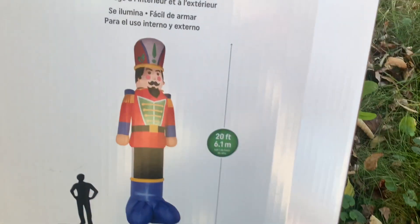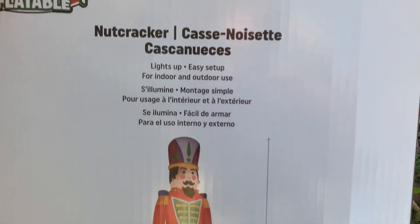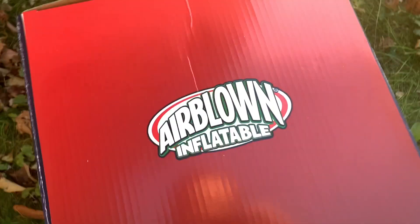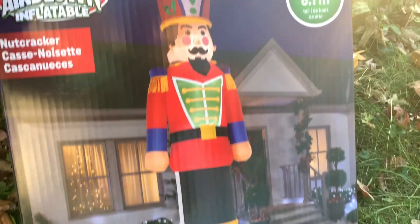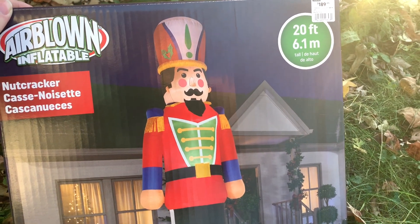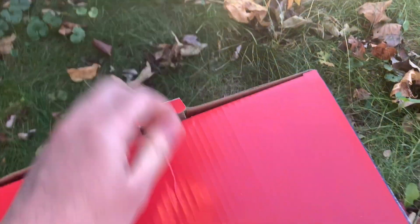At Home has all the 20-footers for this year: the 20-foot snowman, the 20-foot Santa, and the 20-foot nutcracker. Here's the box — pretty big box, actually about the same size as the snowman and Santa boxes. Alright, let's unbox it.